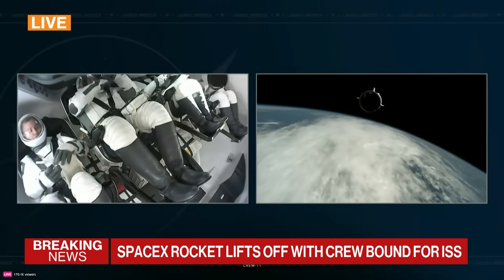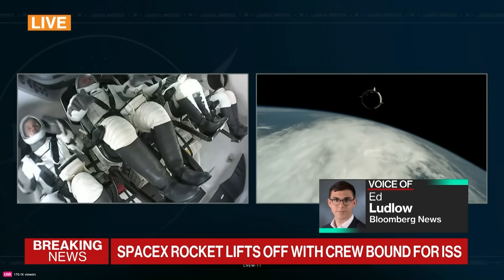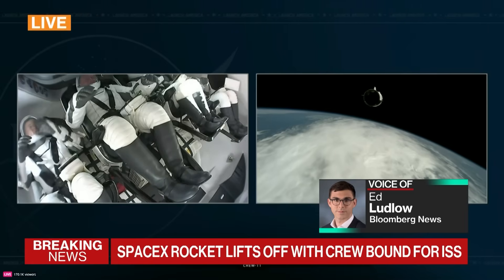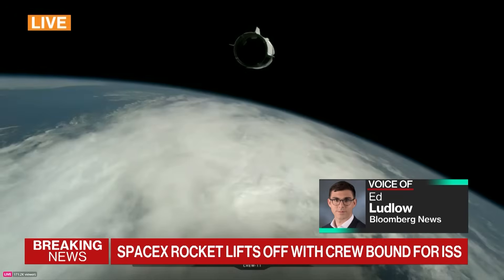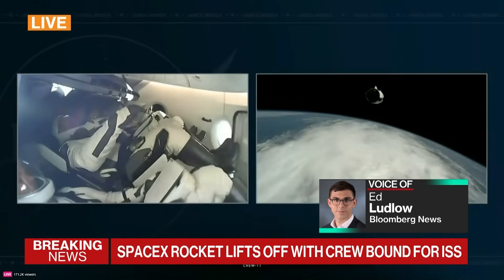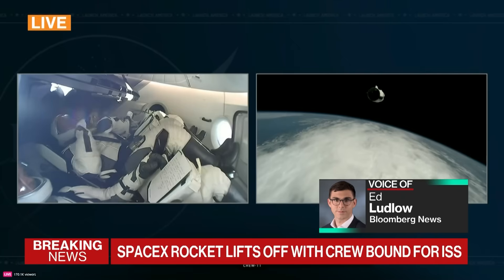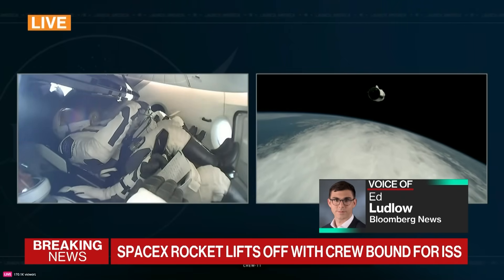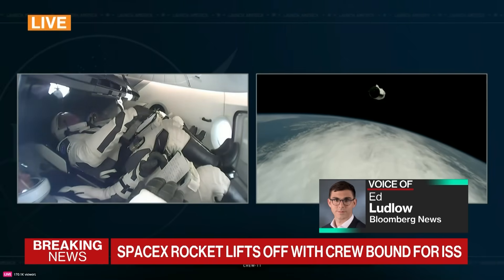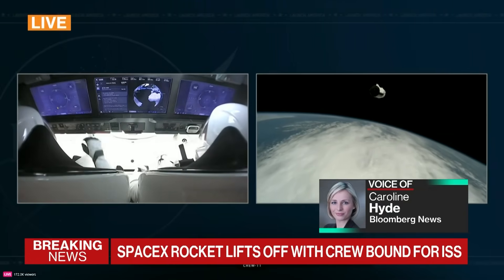What just happened was Dragon — the capsule you see on the left-hand side of the screen — separating from the second stage. Now they're in orbit. The launch was scrubbed on Thursday, and 23 hours later they launched on Friday. But because of where ISS was lined up with planet Earth, Crew 11 and Dragon will arrive at ISS at exactly the same time on Saturday morning — about 3 a.m. Eastern — as they would have done had they launched Thursday. That speaks to the precision of rocket science.